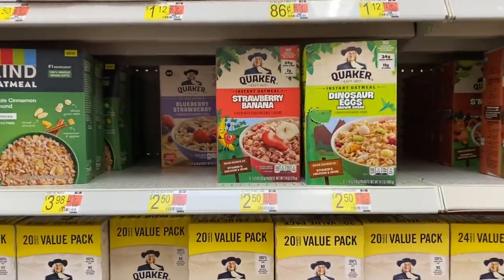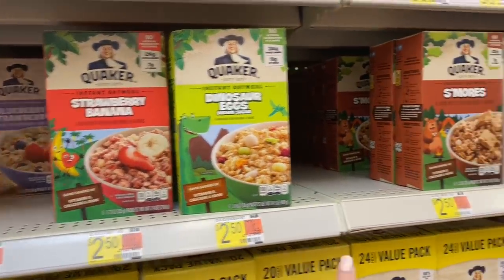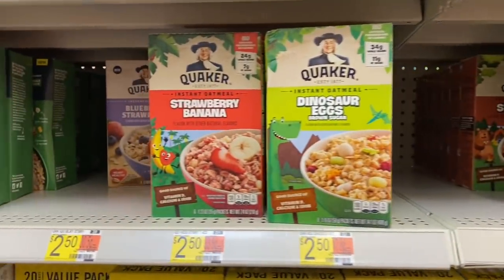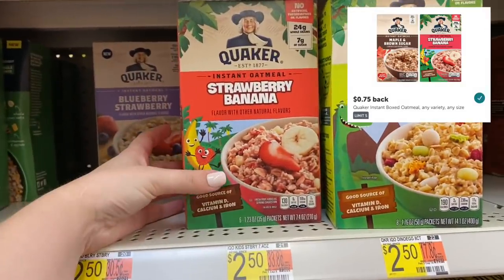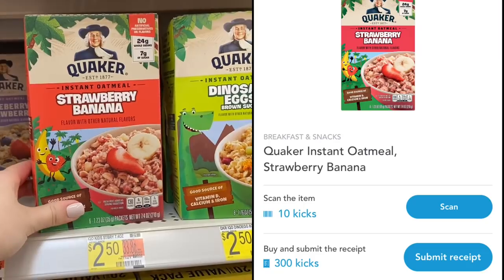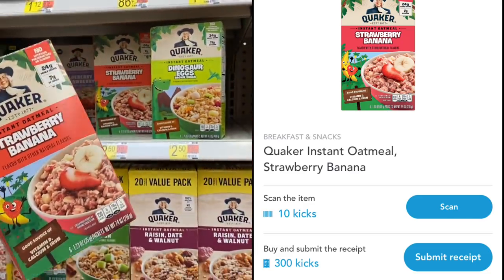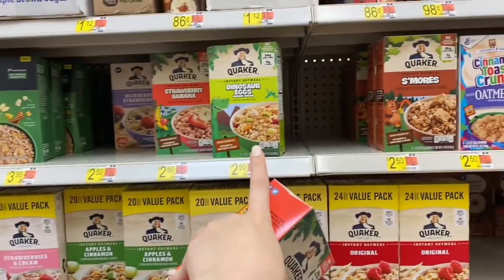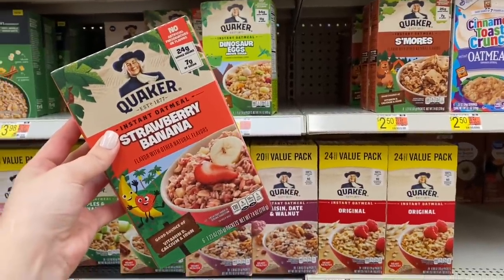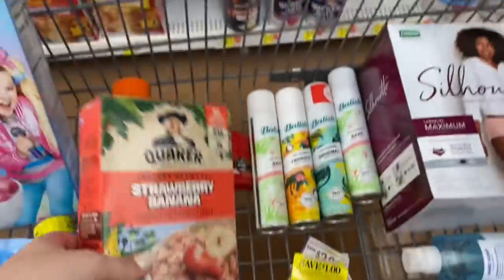Then I'm doing the Quaker Oatmeal deal again because it's just a really good deal. You want to get the strawberry banana, the dinosaur eggs, or the s'mores for $2.50 each. Ibotta gives back 75 cents, and Shopkick gives 310 kicks equivalent to $1.24 back. There are three separate Shopkick offers — one for each variety — so if you get all three it's just 51 cents a box.